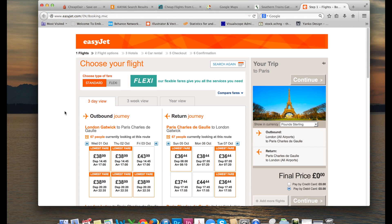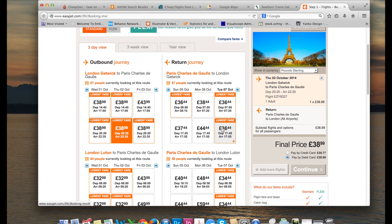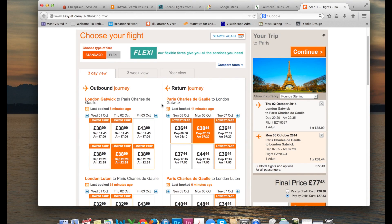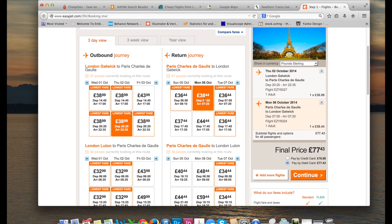So I went ahead to easyjet.com, entered in my favorite dates and my origin and destination. It's looking like if I have class until 3 p.m. on Thursday I'm gonna go with this flight there, and then I have class starting at 2 p.m. on Monday, so it looks like I could fly out Monday morning giving me a full day extra in Paris. Since it's my only time ever to experience Paris so far, I'm gonna go ahead with flying there on Thursday evening and then flying back out first thing Monday morning. That's gonna be an early morning, but hey — how many times are you gonna get the chance to go to Paris?